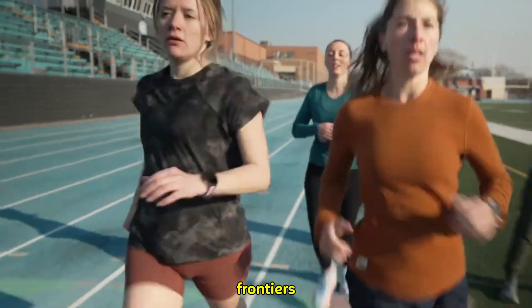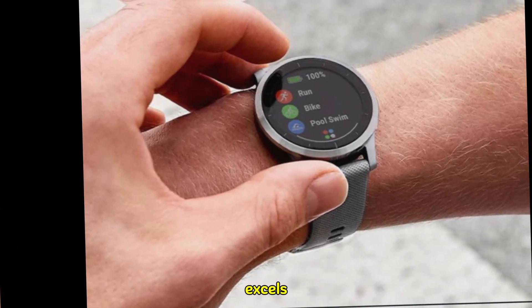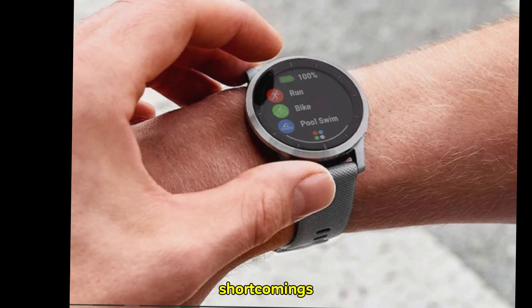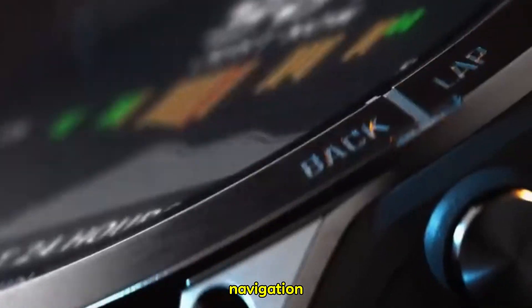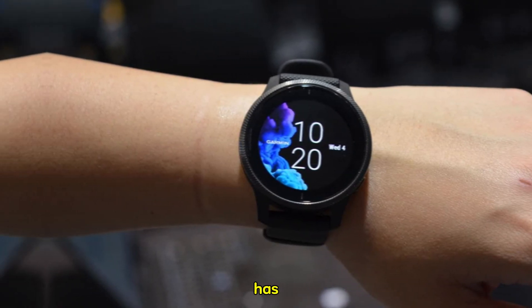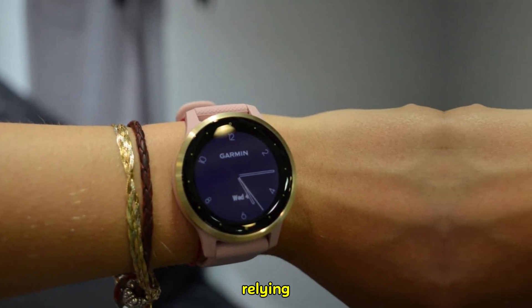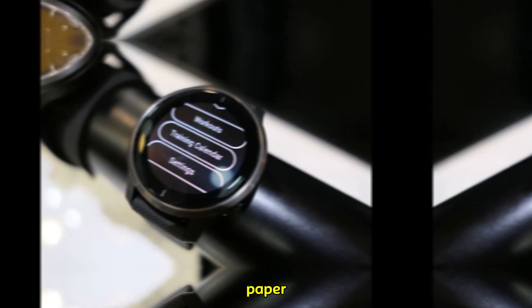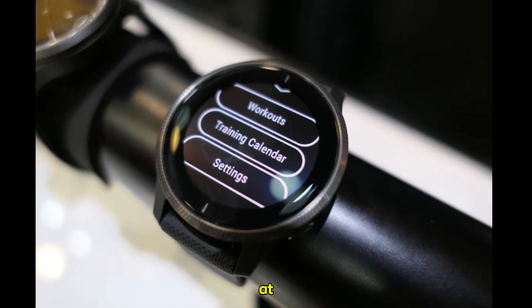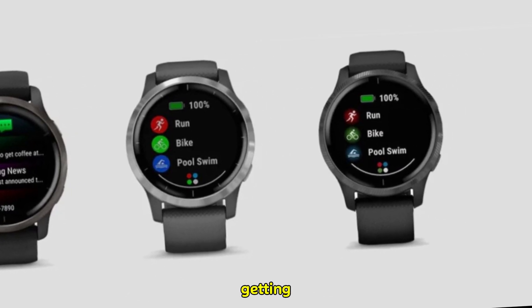Navigating new frontiers: advanced mapping and navigation. While the Forerunner 265 excels in many areas, one of its shortcomings lies in mapping and navigation capabilities. This is where the Forerunner 275 could truly shine. Equipped with comprehensive built-in maps, this watch has the potential to transform the way runners explore new routes. Say goodbye to the days of relying on external GPS devices or paper maps. With detailed maps at your fingertips, you can confidently venture off the beaten path without fear of getting lost.